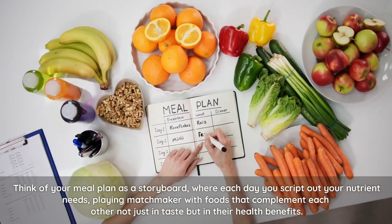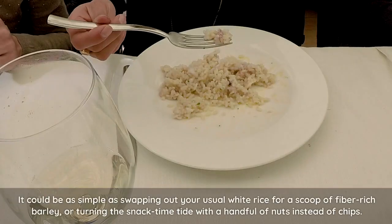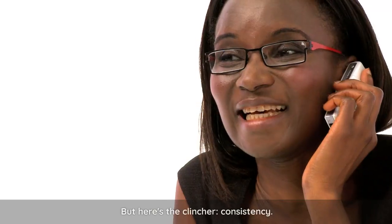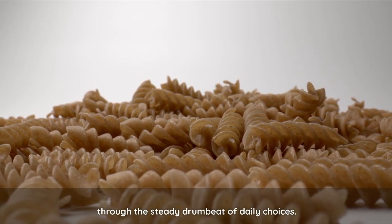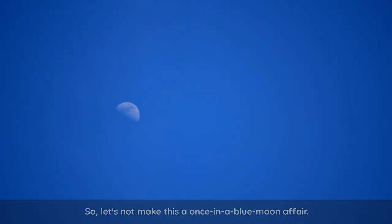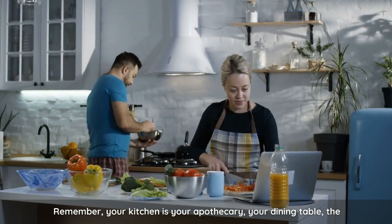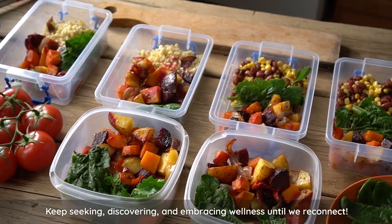The trick isn't just in the preparation — it's in the planning. Think of your meal plan as a storyboard, where each day you script out your nutrient needs, playing matchmaker with foods that complement each other not just in taste, but in their health benefits. It could be as simple as swapping out your usual white rice for a scoop of fiber-rich barley, or turning the snack time tide with a handful of nuts instead of chips. But here's the clincher: consistency. Like the most captivating of stories, the benefits of these foods unfold over time, through the steady drumbeat of daily choices. It's the regularity, the commitment to turning these choices into habits, that truly holds the power to manage and potentially reverse the tides of diabetes. So let's weave these foods into the fabric of our everyday lives, crafting a tapestry of meals that not only taste delightful but also foster our health with every bite. Remember, your kitchen is your apothecary, your dining table the altar of wellness.